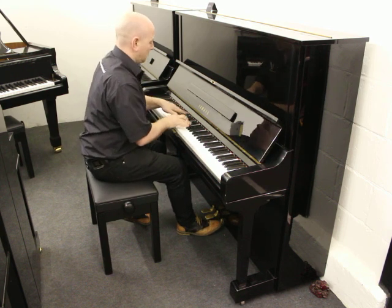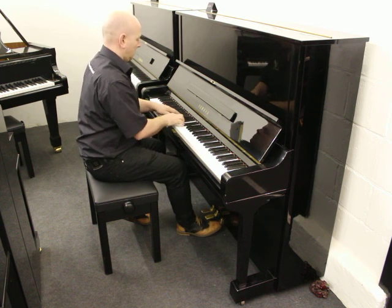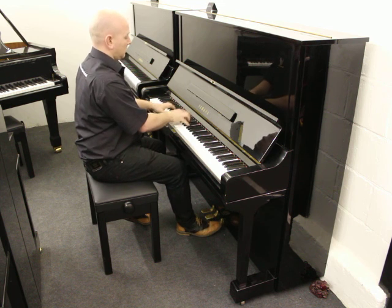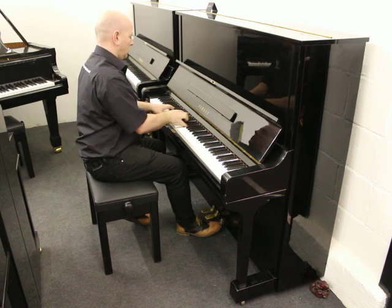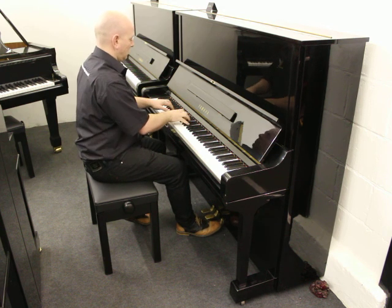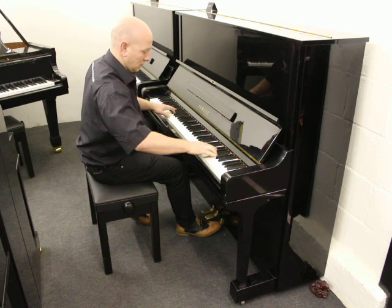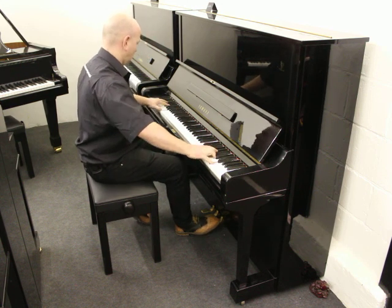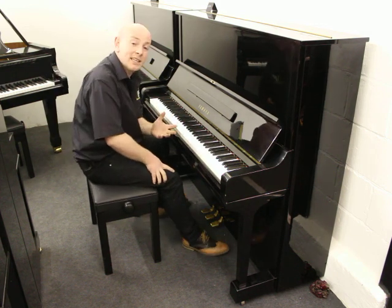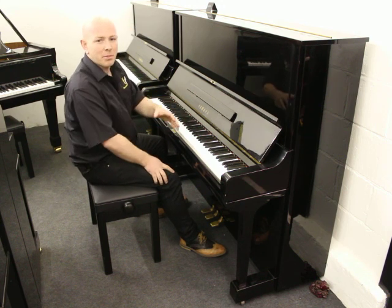Thank you. As you can see in here folks, the piano's blowing really nicely. It's what I would call for Yamaha a medium to bright Yamaha.